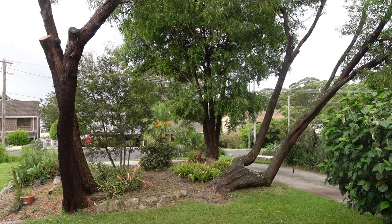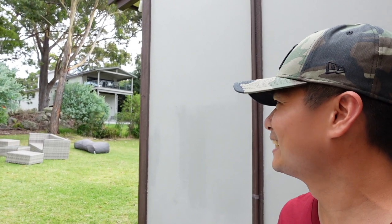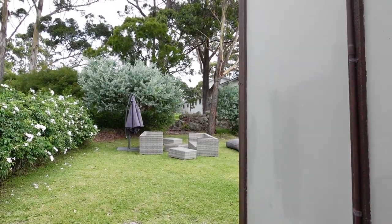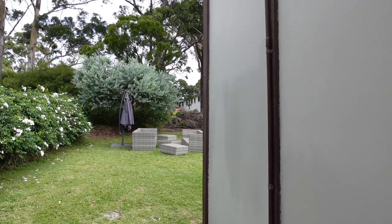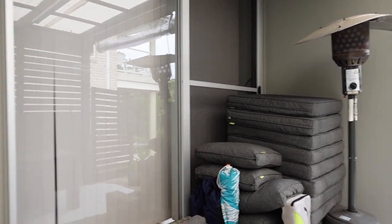Nice weather today guys, but it's starting to become gloomy. The forecast for tomorrow is sunny — fingers crossed. Outside on the lawn you can relax; you can use their cushions to place out there.